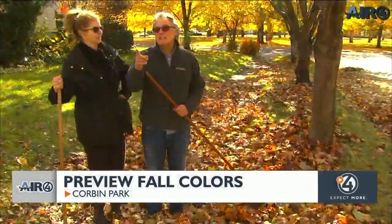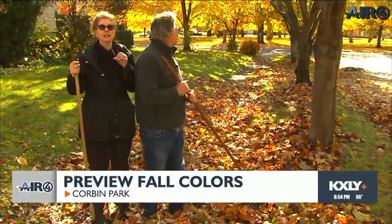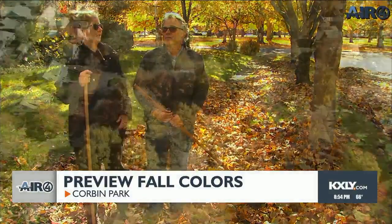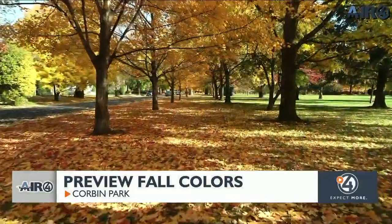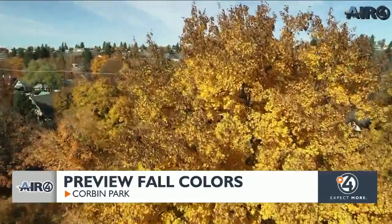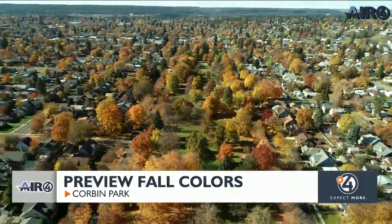This one's a sycamore, and we call that one the Dr. Seuss tree because the little seed pods stay on it in the winter, so it's really cool looking. You get the beautiful pinks and yellows and then they change color again and go to more of a red color — just beautiful all around the park. It's just a beautiful place to live. We love it here.